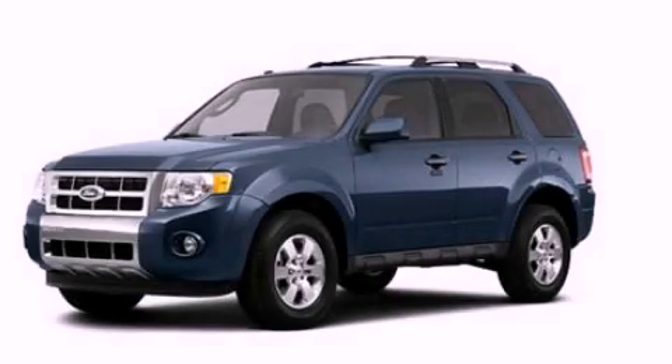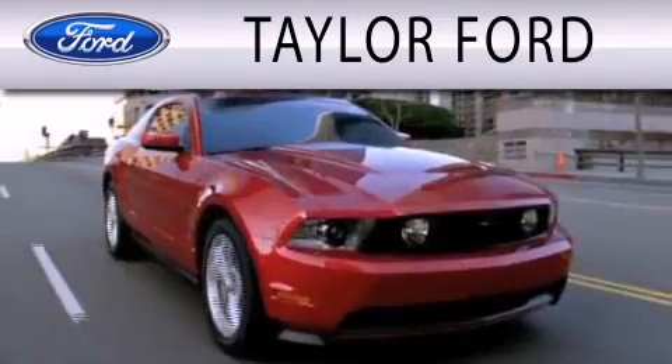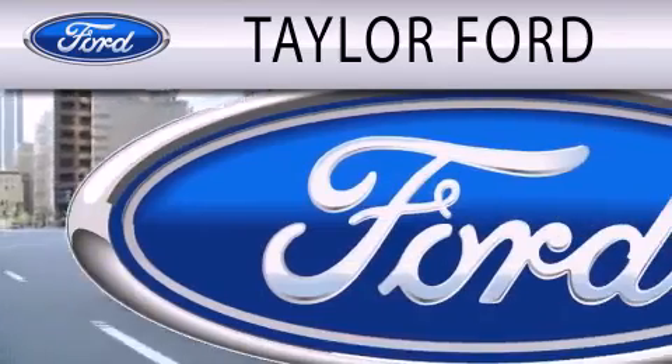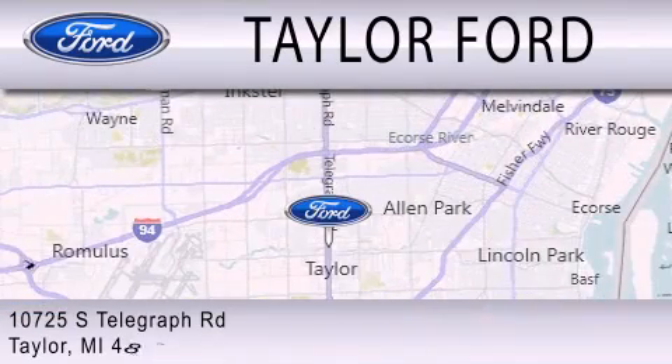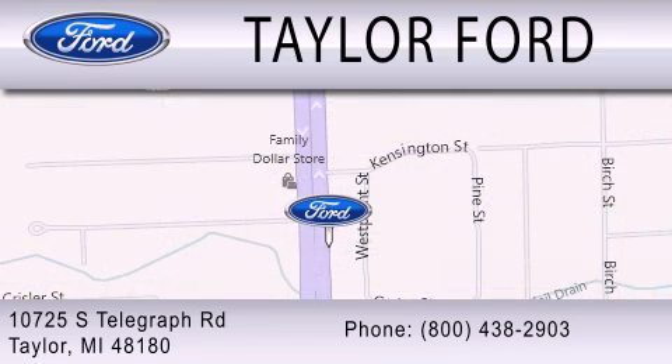Call now to find out how you can own this breathtaking automobile. Taylor Ford is dedicated to doing everything possible to ensure that the experience you have selecting your next vehicle is as pleasant as possible. We are located at 10725 South Telegraph Road in Taylor. Thank you.